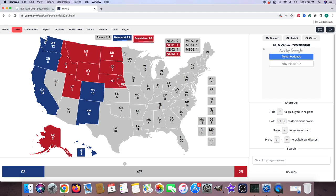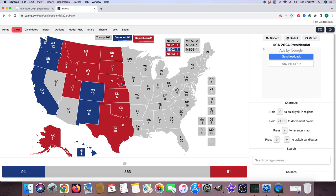The at-large district of Nebraska is red for Donald J. Trump, with one district of Nebraska blue for Kamala Harris. Kansas with 6 electoral votes is red for Donald J. Trump. Oklahoma with 7 electoral votes is red for Donald J. Trump. Texas with 40 electoral votes is red for Donald J. Trump. Minnesota with 10 electoral votes is blue for Kamala Harris.